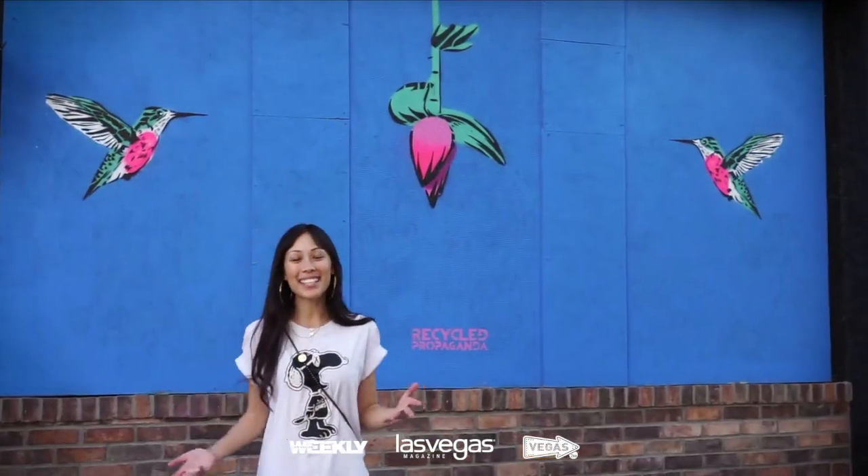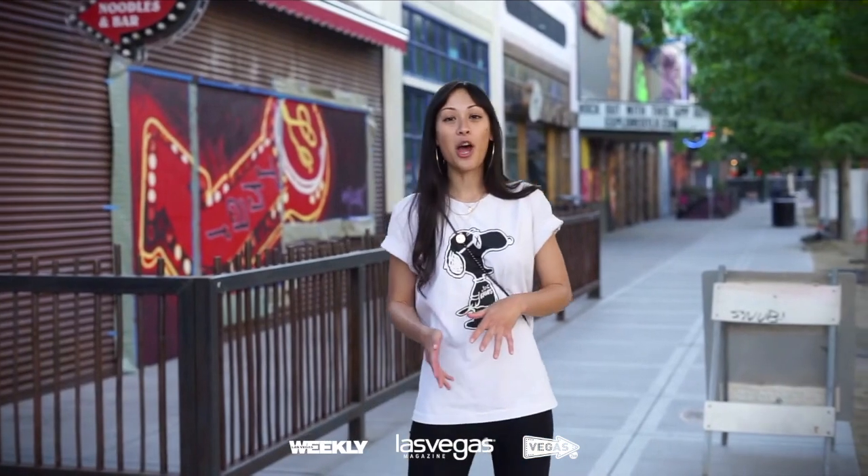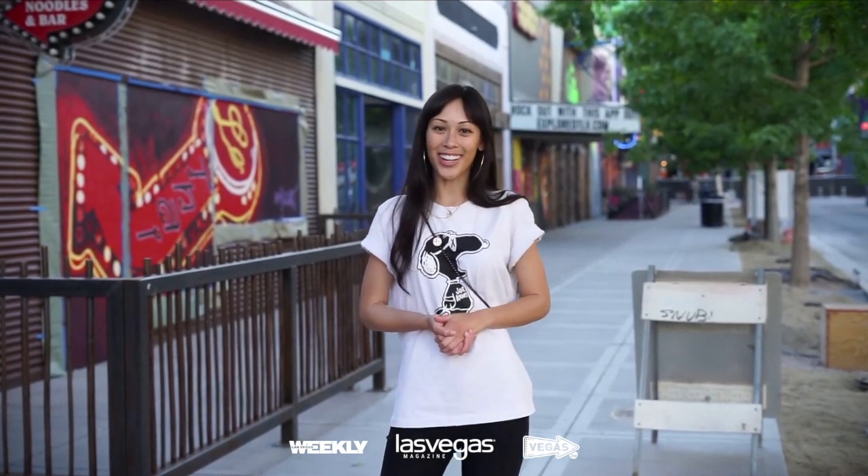From this densely work by Recycled Propaganda to this really cool neon effect by Jeremy Stone, we see a lot of different styles of art. But one thing that we see again and again is this message of Vegas Strong. Thank you so much to our local artists for spreading love and reminding us to stay Vegas Strong during this time.